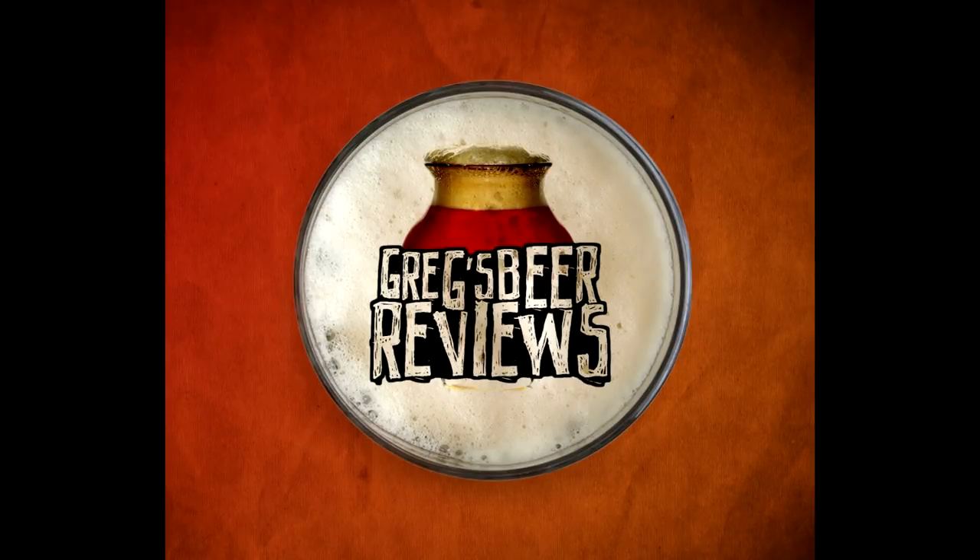Hey everybody, thanks for stopping by Greg's Beer Reviews today. Let's go see what's in the fridge.